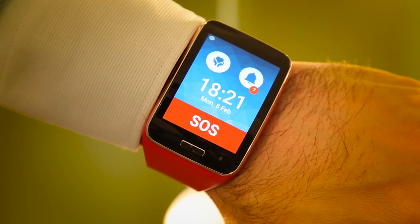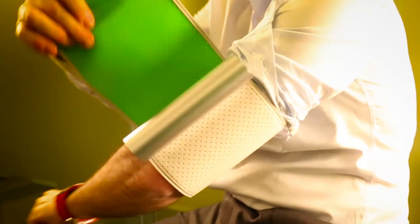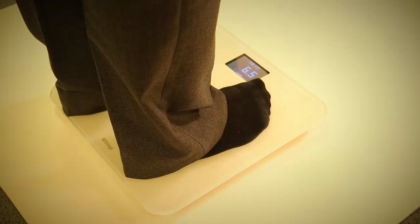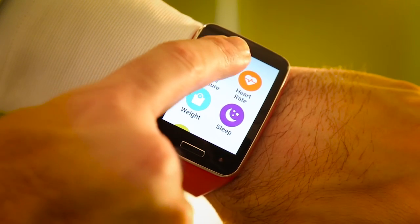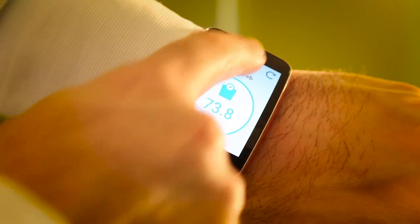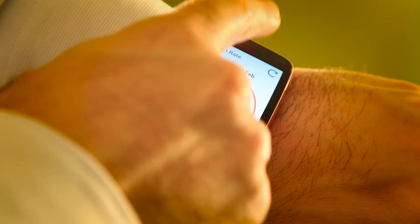At its heart is the patient. By wearing a smart watch and using other connected health sensors — scale, blood pressure, glucometer — the patient's vital data can be easily collected and automatically made available to the people forming their assistance network, mainly family members and formal caregivers such as doctors and nurses.